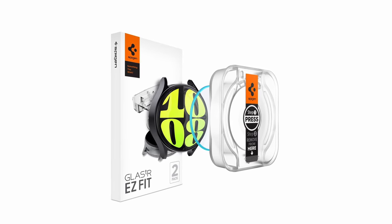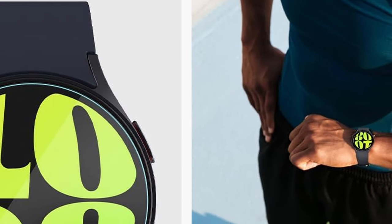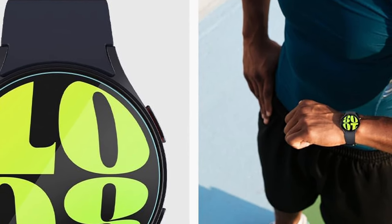So guys, this was the video about the best Galaxy Watch 7 cases and screen protectors. All the links are given in the description, do check them out. If you enjoyed the video, be sure to hit the like button and subscribe to our channel for more videos. Thank you.